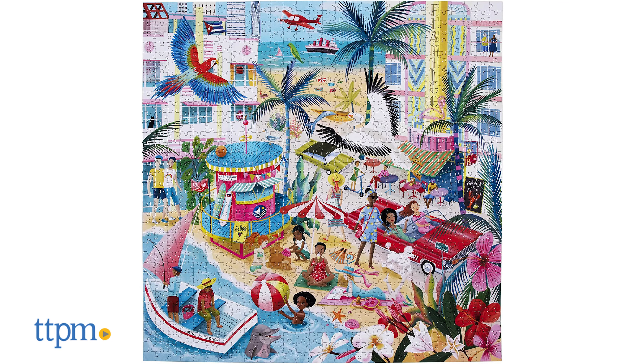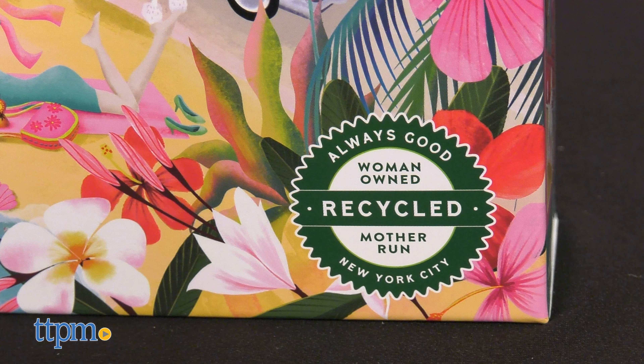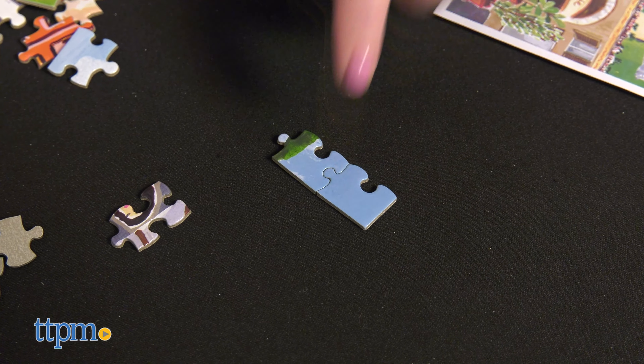Each puzzle measures 23 by 23 inches when finished. These puzzles are made with recycled board and printed on FSC-certified paper using vegetable-based inks.